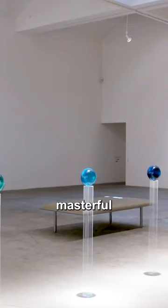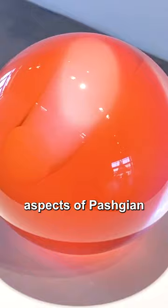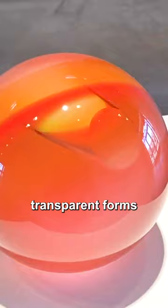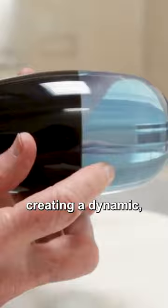Helen Pashtian's art is a masterful exploration of light and space. One of the most striking aspects of Pashtian's work is her use of light. Her sculptures often feature intricate, transparent forms that appear to glow from within. As the viewer moves around the piece, the light changes, creating a dynamic, ever-shifting visual experience.